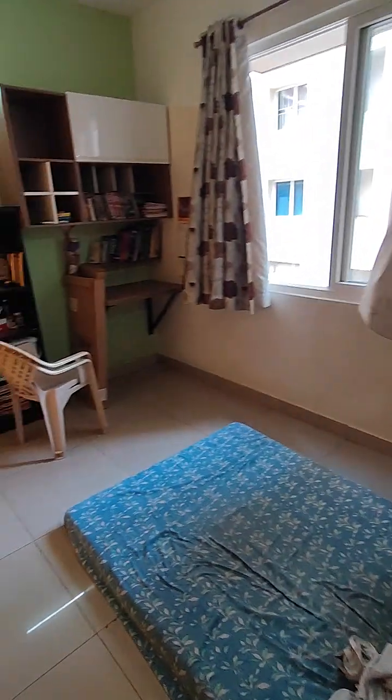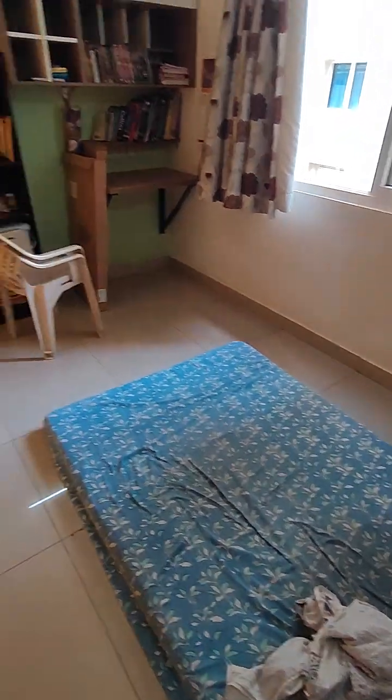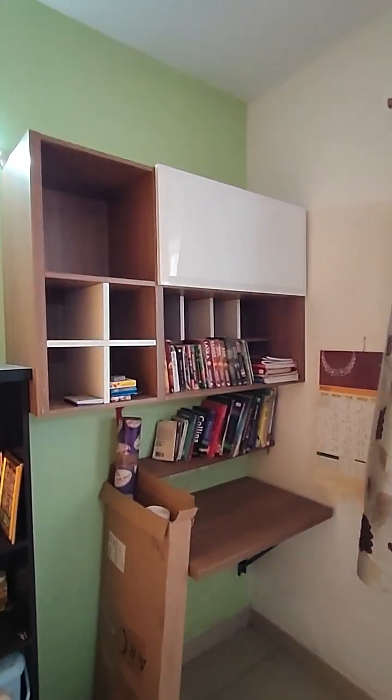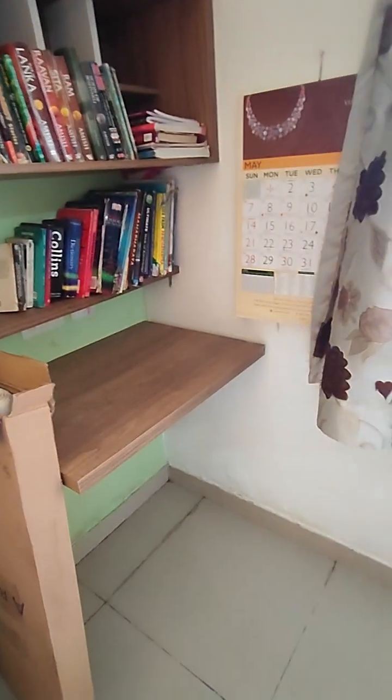This is the study — the 0.5 BHK area — very spacious for one person to stay comfortably. There is storage space, a bookshelf, and a small foldable table.